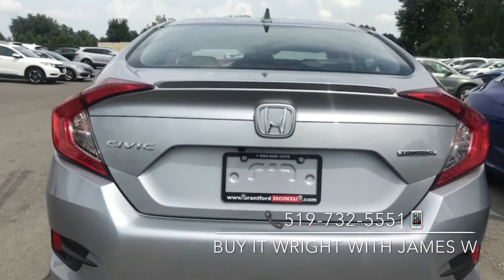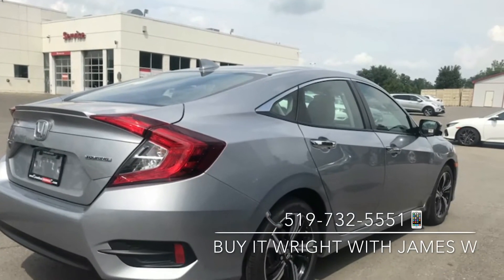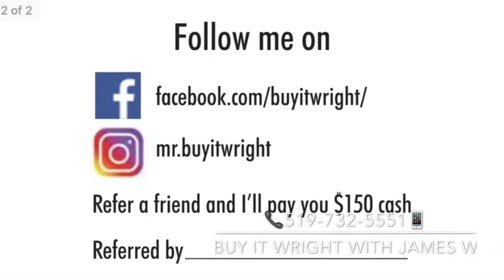If you have any questions or would like to book a test drive, give me a call today at 519-732-5551.